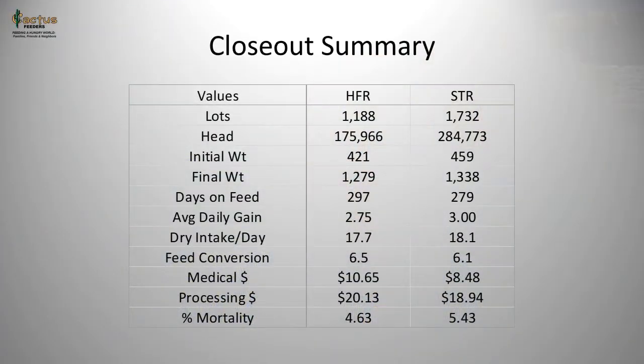To start, we're going to look at some broad data, looking at closeout summaries for steers and heifers within our database. We have some informational statistics at the top of the table shown on screen. We're looking at about 1,100 lots of heifers and about 1,700 lots of steers, representing 175,000 and 284,000 head of heifers and steers, respectively.